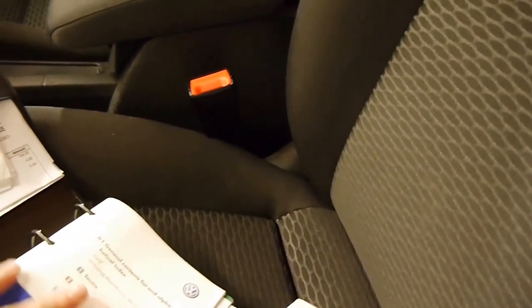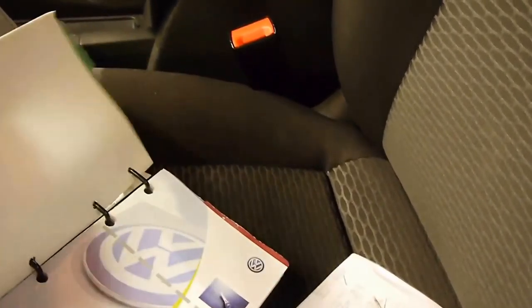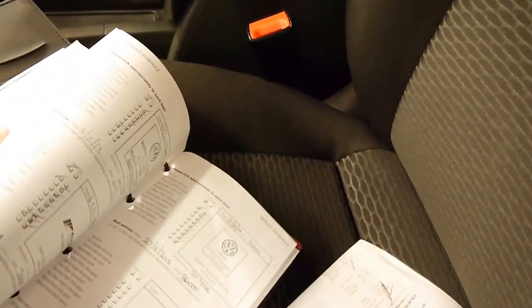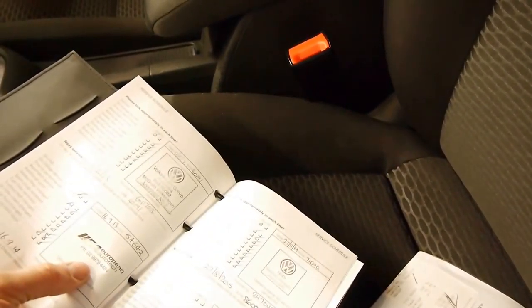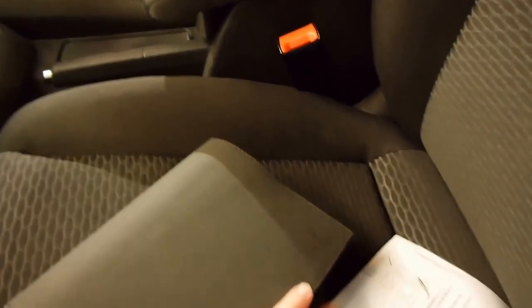Have a quick look at the logbooks. 85,000 kilometres is really very little, especially on any German car. There's the service book here, and it's gone to Volkswagen most of the time. There was one service done at a European specialist, but other than that every single service has been done at Volkswagen, which is great news.